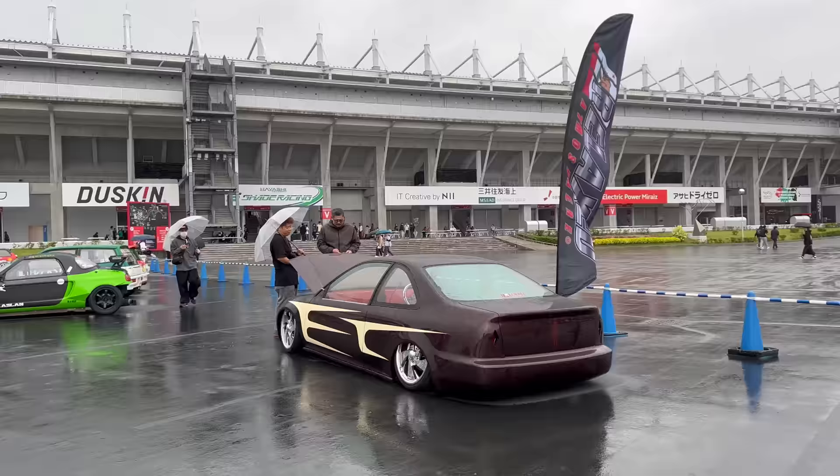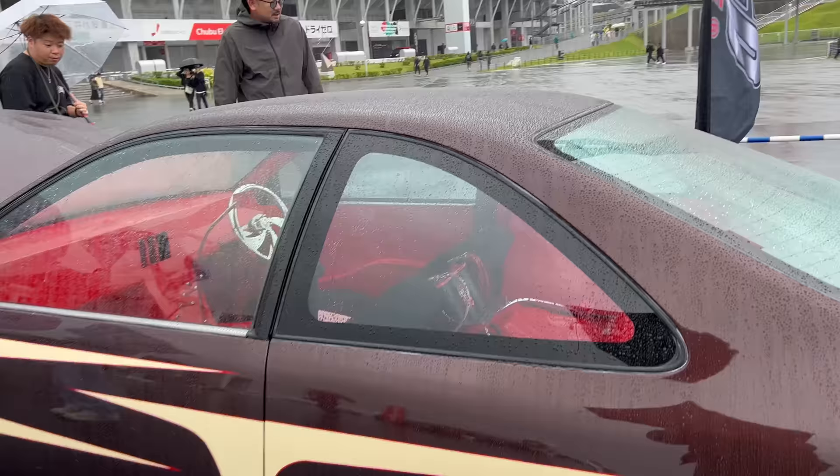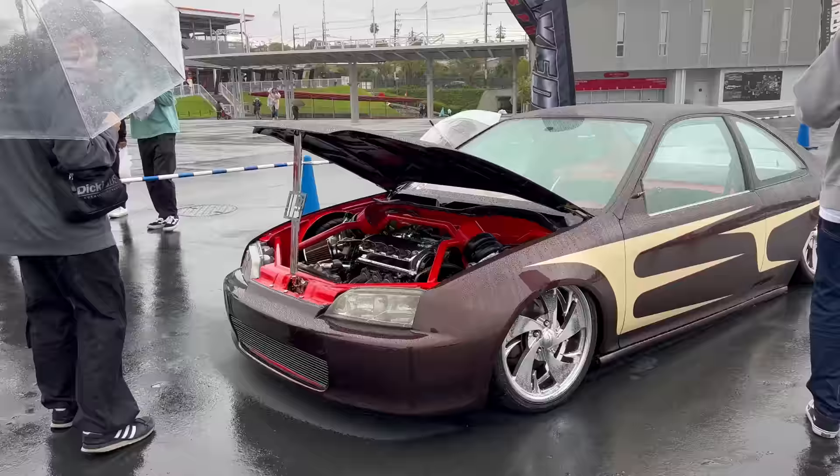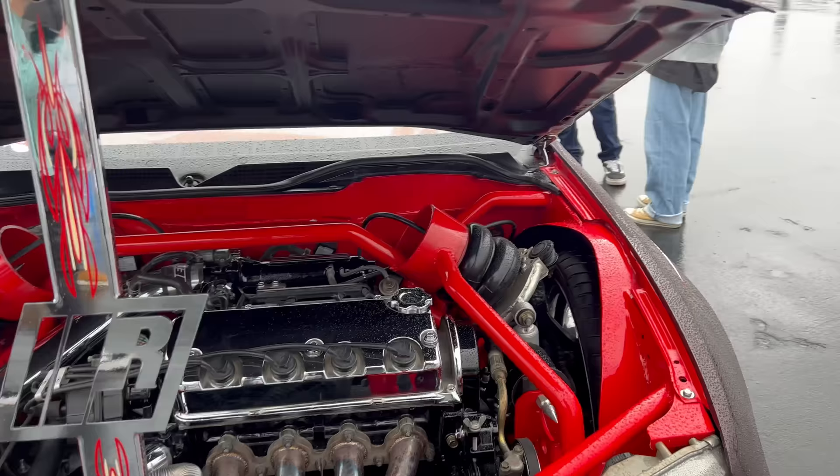And then we got this super low, super Euro-style custom Civic Coupe. That is hard - this thing's got to be tubbed or something. Look at the battery setup. Definitely tubbed. A lot of custom bodywork into this one. Custom dash too. Look at this suspension setup on this - that is nuts. Oh, it's straight up tubbed too.